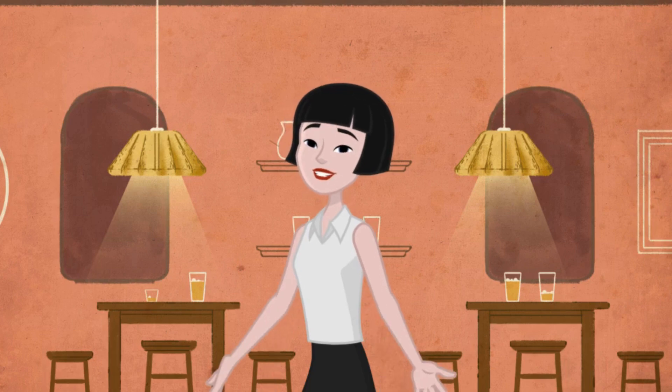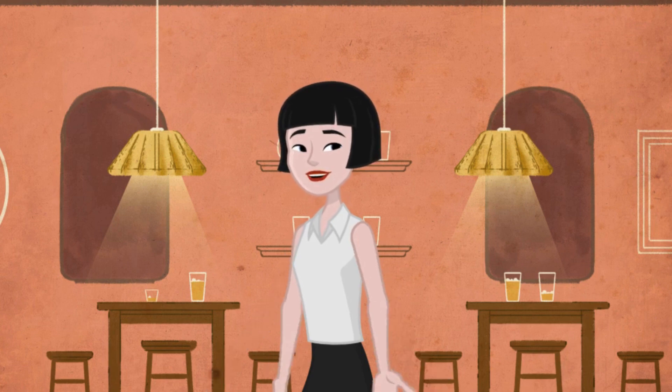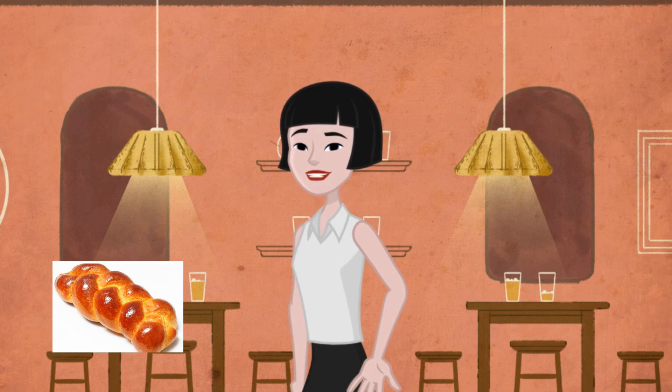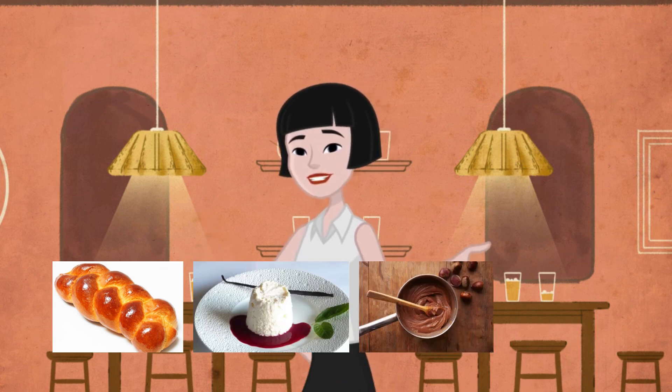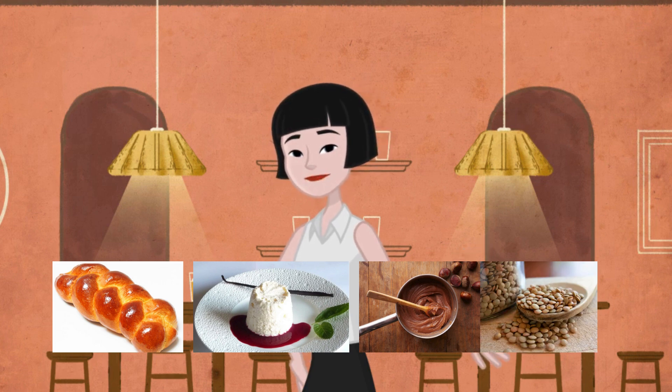In our first semester in Angers, France, we worked on several research projects related to food products. This included studying the Label Rouge certification of brioche, developing a recipe for crème d'anjou, analyzing chestnuts, and creating a new product using PDO lentil vert du Puy, a type of green lentil.